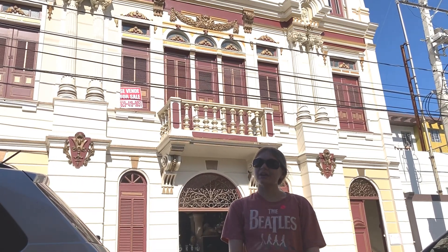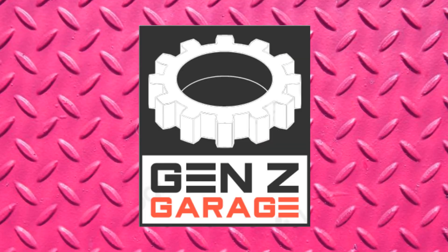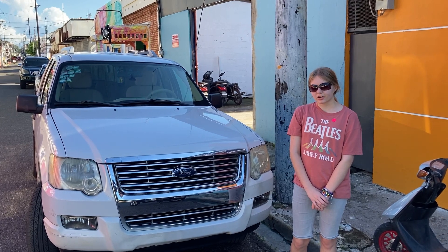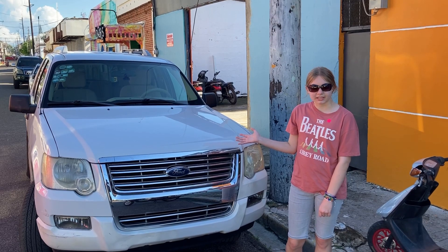What's up? I'm AJ, and welcome back to Jetting Cash. Today, we're going to be looking at cars in the Dominican Republic that are similar to ones in America, like this car, which is similar to my dad's.